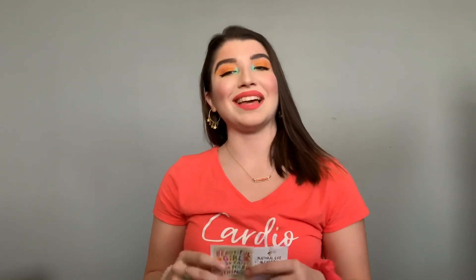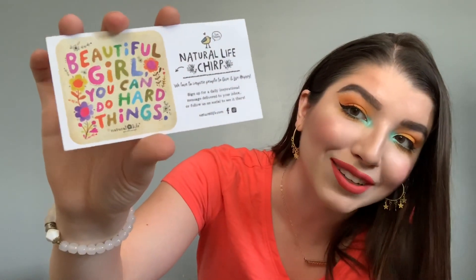One thing that makes me really love a brand is when they include little personal touches like cards and stickers. Natural Life sent a little card that says 'We believe it's the little things that mean the most — kindness really does matter, you should always be yourself, do what you love, and try to make the world a better place.' Their brand is all about being happy and encouraging, and I think that's wonderful. They also included a cute sticker that says 'Beautiful girl, you can do hard things,' in all different colors. It's got their social media on it too.